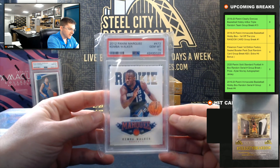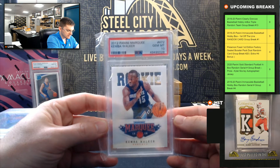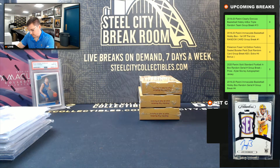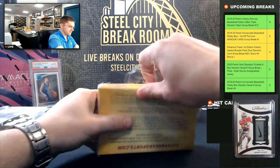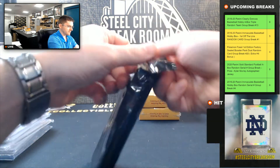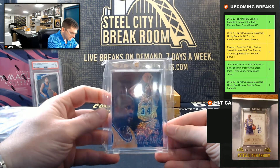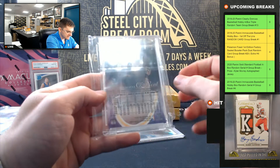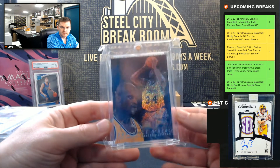Kemba Walker, 2012 Panini Marquee, PSA Gem Mint 10 — that's a nice PSA 10 rookie. And Shaquille O'Neal from 96-97 Flair Showcase. Nice Shaq.